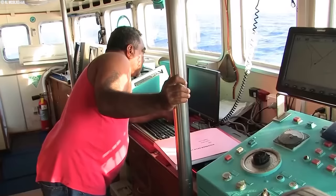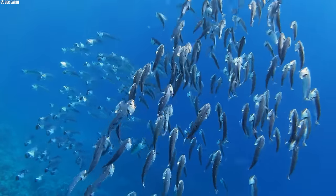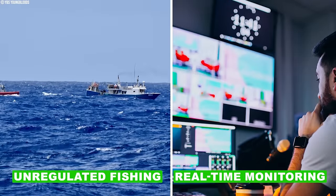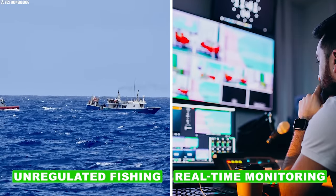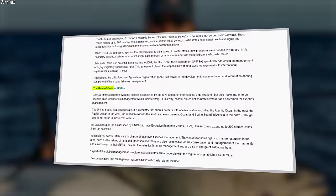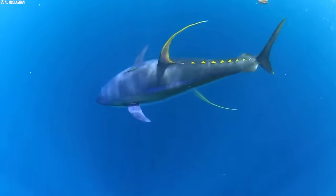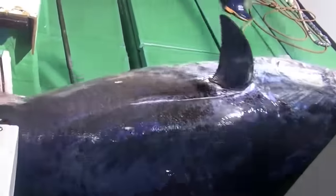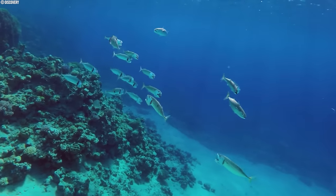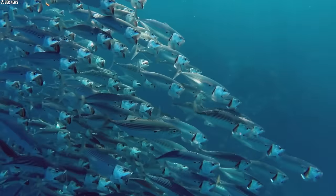Technology plays a starring role in this effort. Satellites and vessel monitoring systems act as watchful eyes, tracking fishing boats and ensuring they stay within designated areas and catch limits. This real-time monitoring helps prevent illegal, unreported, and unregulated (IUU) fishing, a practice that threatens both tuna populations and the rich tapestry of marine life. International and regional organizations have also stepped in, establishing regulations including catch limits, size restrictions on caught fish, and seasonal closures to protect spawning grounds. By embracing these eco-friendly practices, the fishing industry can be a champion for healthy oceans and ensure a thriving future for tuna.